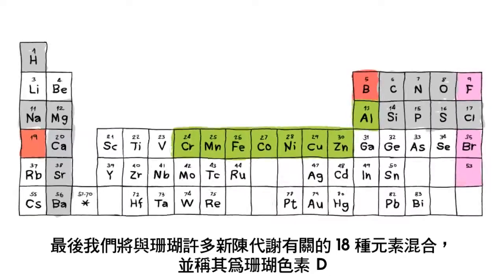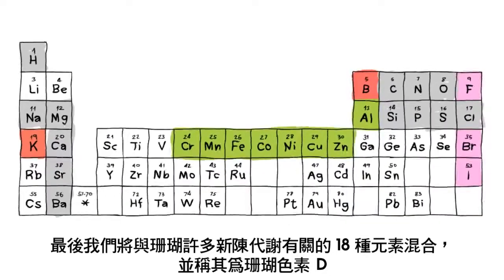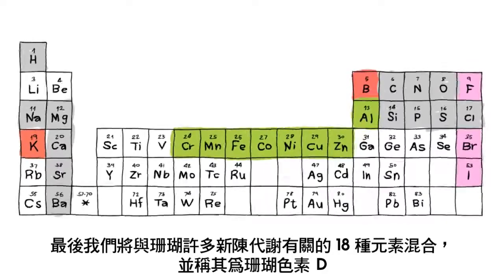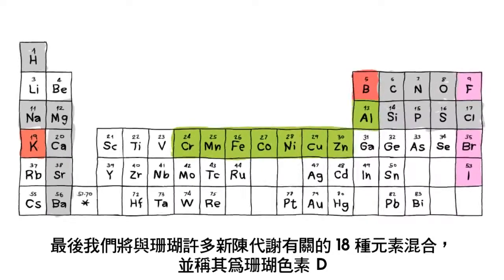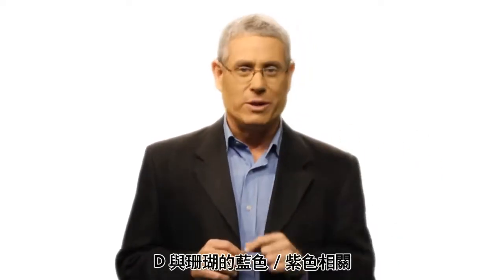Coral Colors C is a complex of iron and other light metals that are related to the green-yellow colors in the corals. Lastly, we have Coral Colors D, which is a complex of 18 very minor trace elements that participate in many metabolic processes inside the coral. D elements are related to the blue-purple colors in the coral.